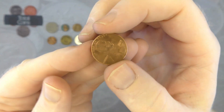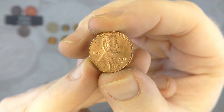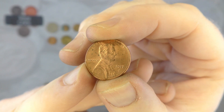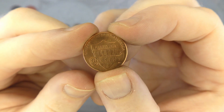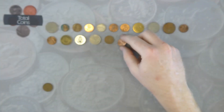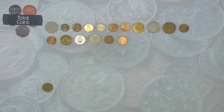And there we go, we've got another US one cent — this time it's another 2017 P! Wow, really chuffed with that. Definitely getting the good sort of one cents out today, aren't I.